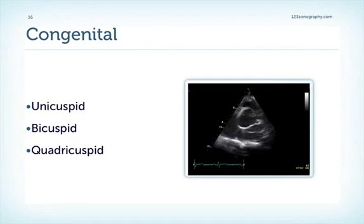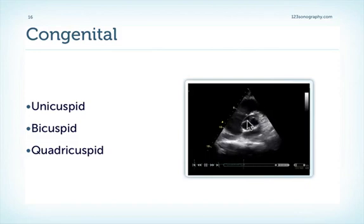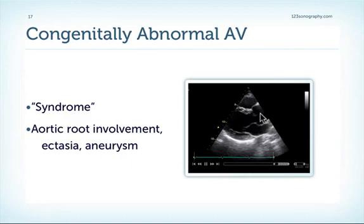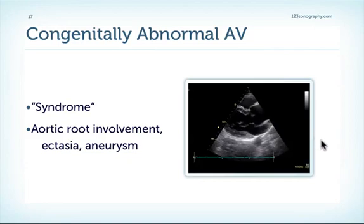Look at the doming of the anterior mitral leaflet pointing towards mitral stenosis, which is also frequently found in rheumatic stenosis. This is a nice example of a congenital malformation showing a typical bicuspid aortic valve almost resembling a mouth. Very rarely we can also find unicuspid or quadricuspid valves. It is very important to remember that congenital abnormalities of the aortic valve, especially the bicuspid valve, present a syndrome that frequently involves the aortic root with development of ectasia and aortic aneurysm. These patients have to be followed regularly for aortic measurements because aortic aneurysm can lead to very dramatic consequences with even dissection in these frequently young patients.